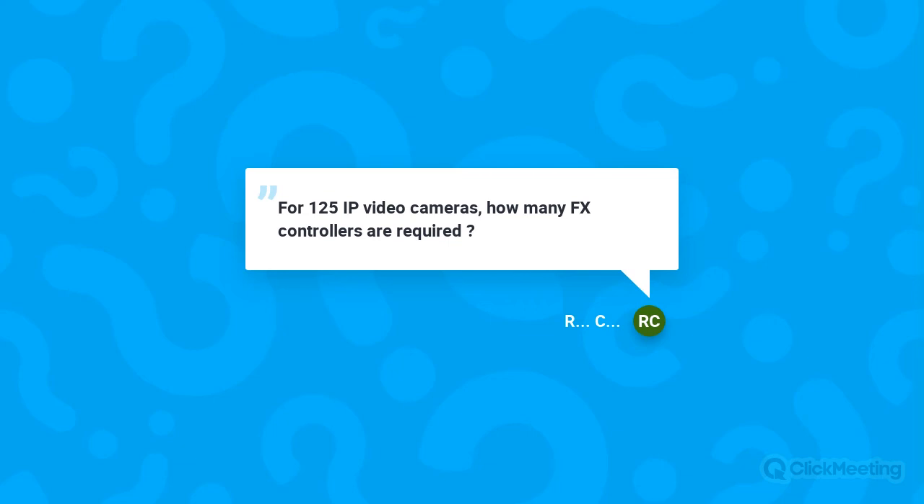That looks like it'll be the end of our submitted questions. Thank you to everyone for registering and joining us here today — we appreciate your time. You'll be receiving an email with a link to this recorded presentation. We would also like to invite everyone to our Real-Time Crime Centers of the Future webinar on August 20th. You can register today or look for an invitation coming to your inbox soon. We hope to see you there, and have a great day.